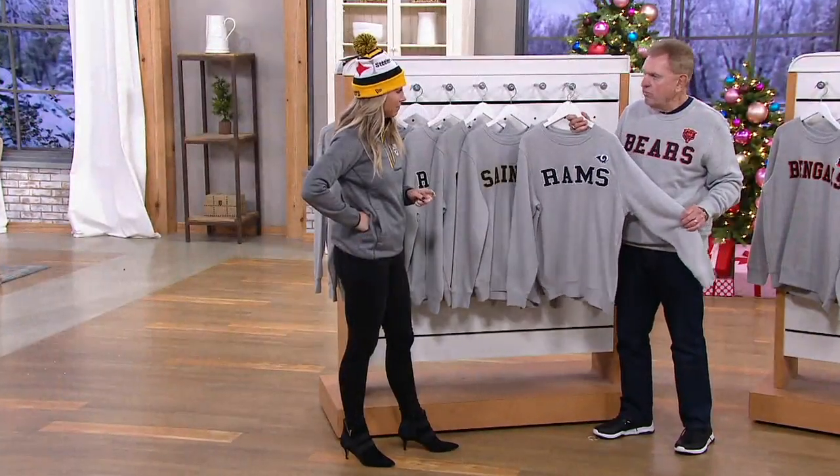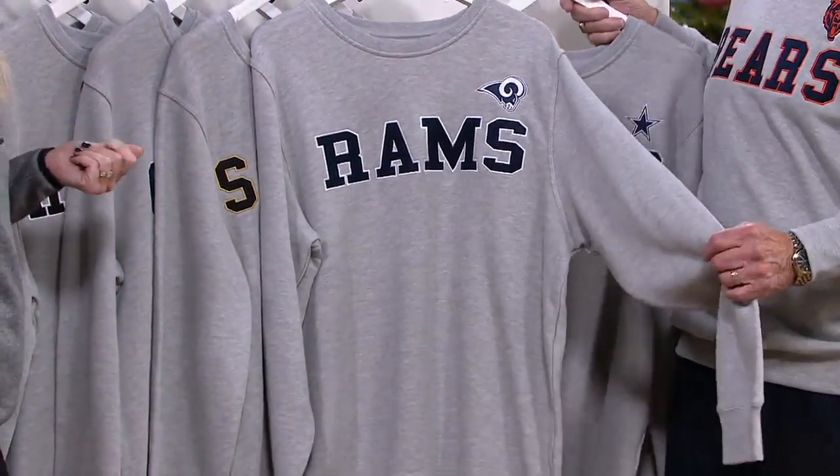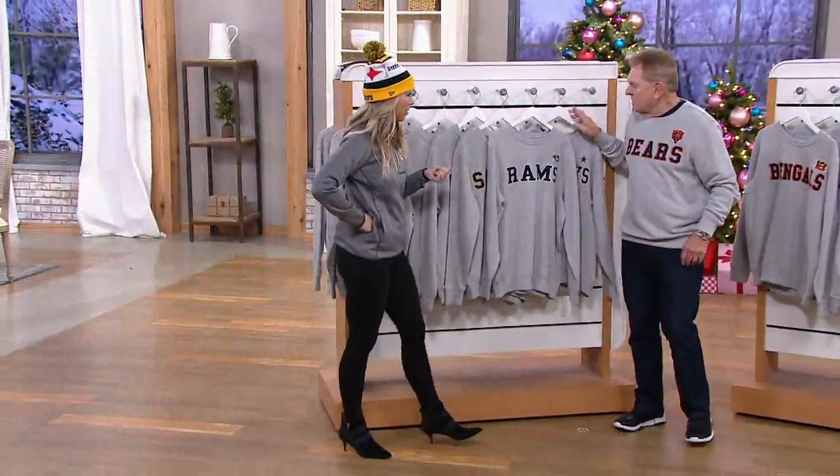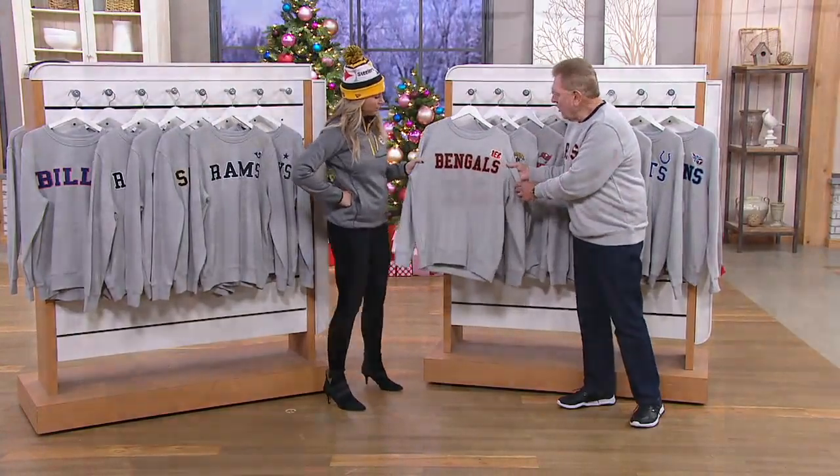Look how clean that looks — it can never go out of style. It's a classic, you're going to have it forever. There's the Bengals with the black and orange look.